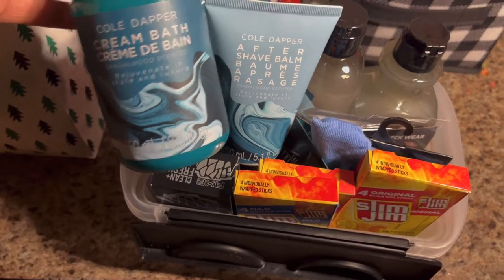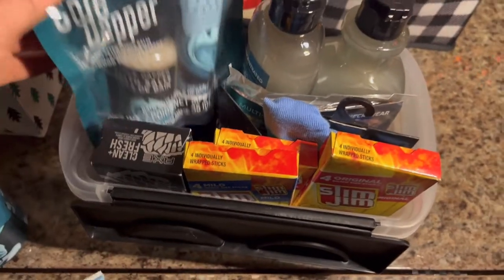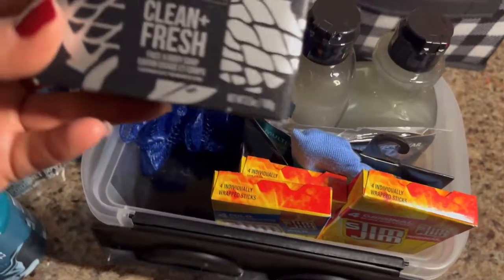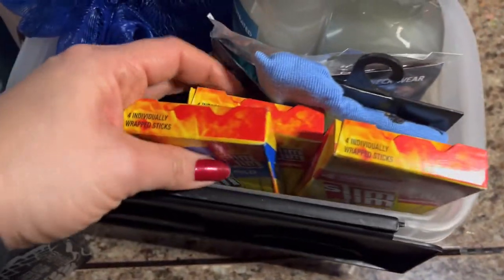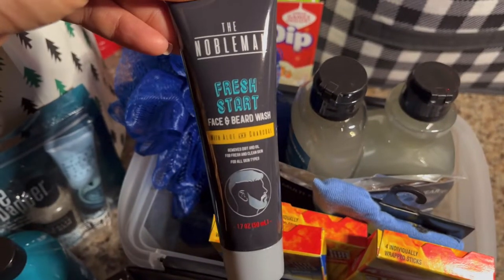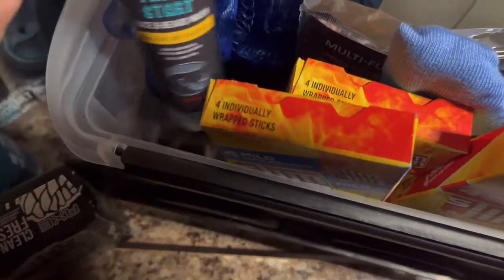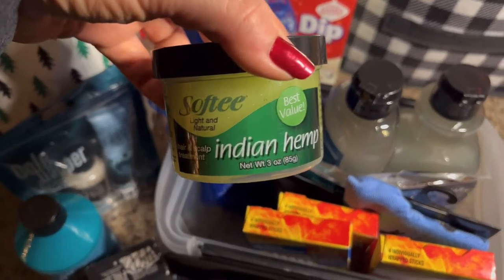Last but not least, for my husband's stocking — he's got the cool damper cream, bass soap, aftershave, aftershave bath salts, a scrub brush, Axe Fresh and Clean bar soap, slim jims, and the Nobleman Fresh Start face and beard wash. I also put in one of these Softies Indian Hemp.